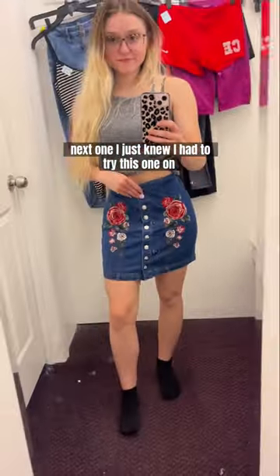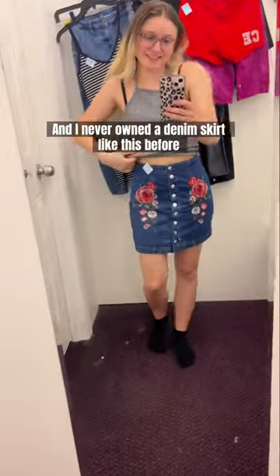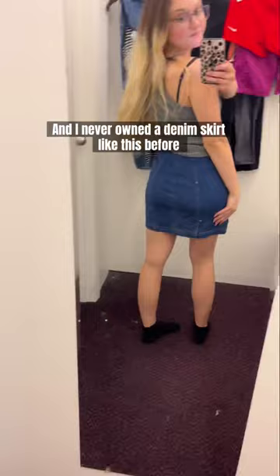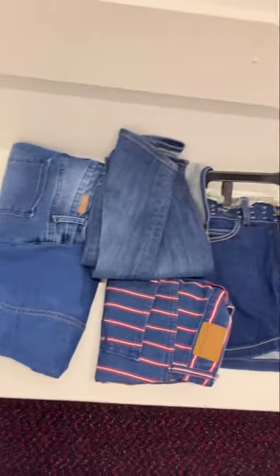The next one I just knew I had to try on. I always loved laurel flower embroideries and I never owned a denim skirt like this one before. So now I can make some new cute denim skirt outfits for summer. Let me know which ones you would try on.